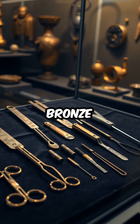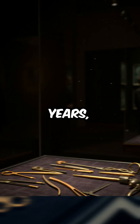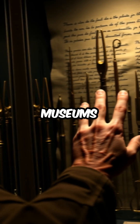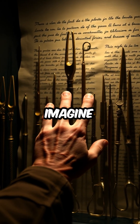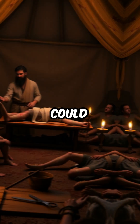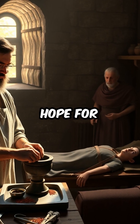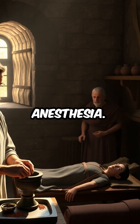Many of these bronze and iron tools have survived for nearly 2,000 years, their shapes almost unchanged, and you can see them today in museums across Europe. Imagine the stories each scalpel could tell of mysterious ailments, battlefield injuries, and the ever-present hope for recovery in an age before anesthesia.